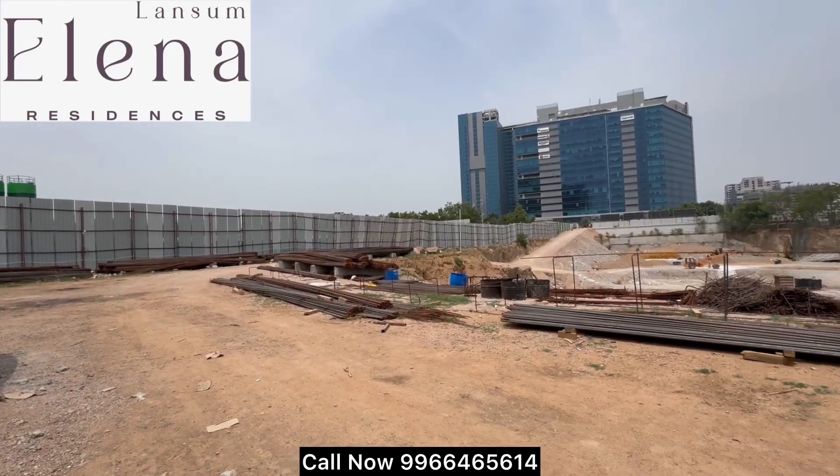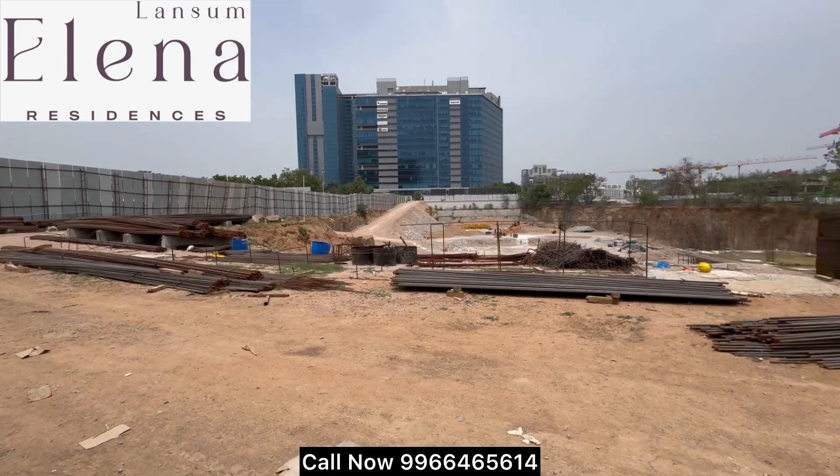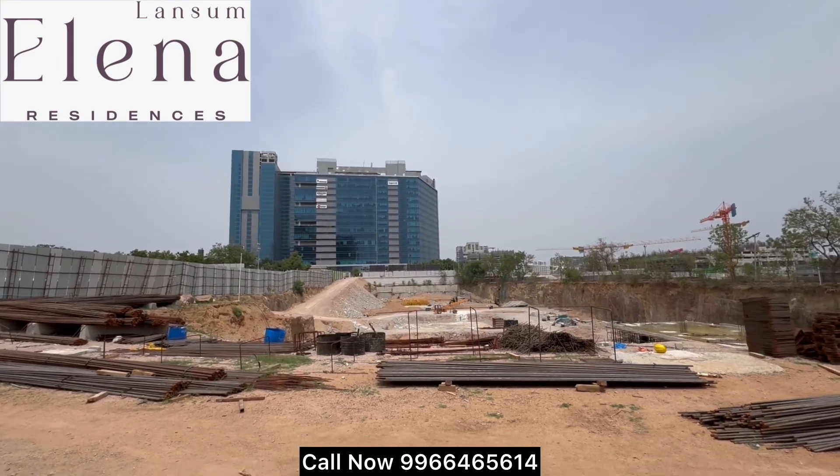Hi viewers, welcome to JD Vishnu YouTube channel. Lansom Elina Residences at Cocapet by Lansom Endpoint. This project is approved by HMDA RERA.